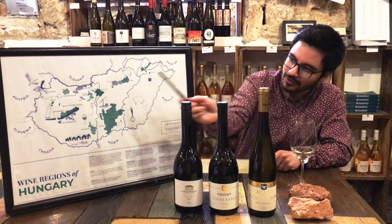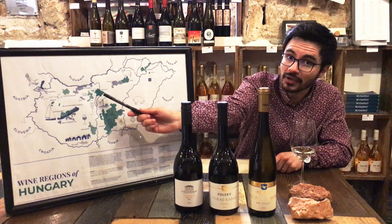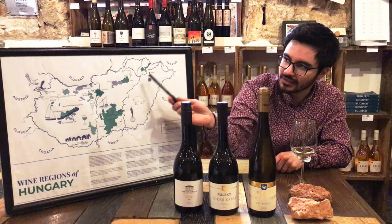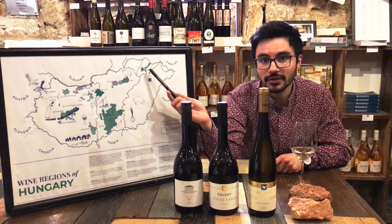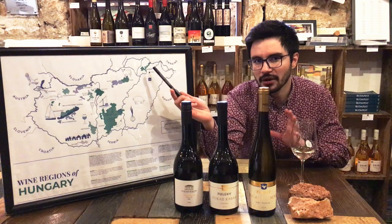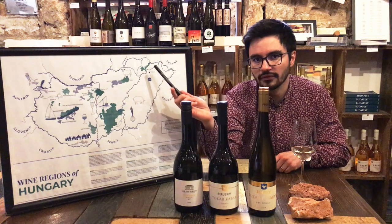This is Hungary — right in the middle is Budapest, where we are right now here at the Tasting Table. If you go to the east and to the north you'll find Tokaj, right in the northeastern end of Hungary, about two and a half hours drive from Budapest.